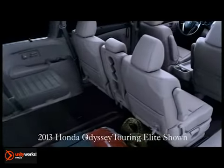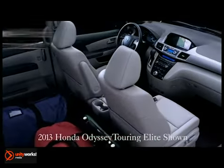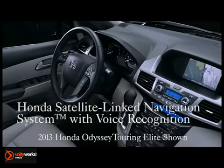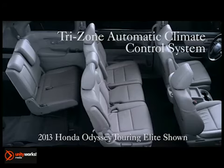The Odyssey's interior is a showcase of unprecedented technology, user-friendliness, and audio-visual innovation. The Honda satellite-linked navigation system takes the confusion out of navigation. With 60 gigs of total memory, it provides convenient directions.